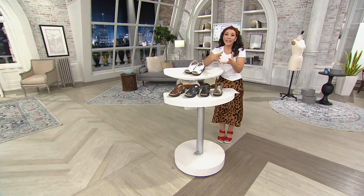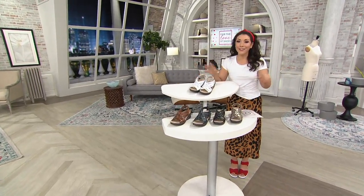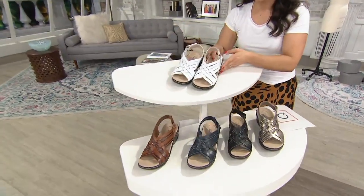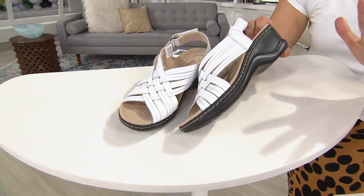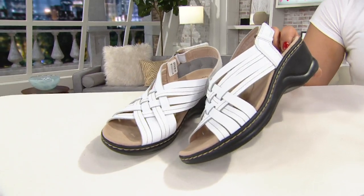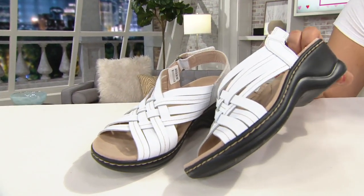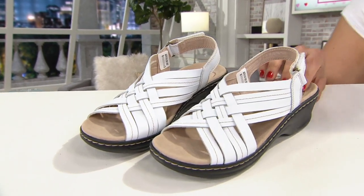If your foot doesn't have the right support, it tires out throughout the day. Let me show you all the colors in this brand new Lexi. Right up top we have white, which I think is perfect as we head into spring and summer. I love that the sole on this is still black, so it doesn't show its wear and tear as quickly. That also makes it a little bit dressier too.